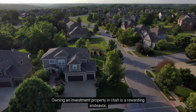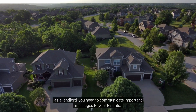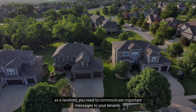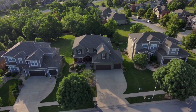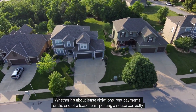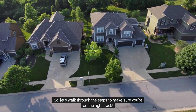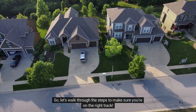Owning an investment property in Utah is a rewarding endeavor, but sometimes, as a landlord, you need to communicate important messages to your tenants. Whether it's about lease violations, rent payments, or the end of a lease term, posting a notice correctly is crucial. So let's walk through the steps to make sure you're on the right track.